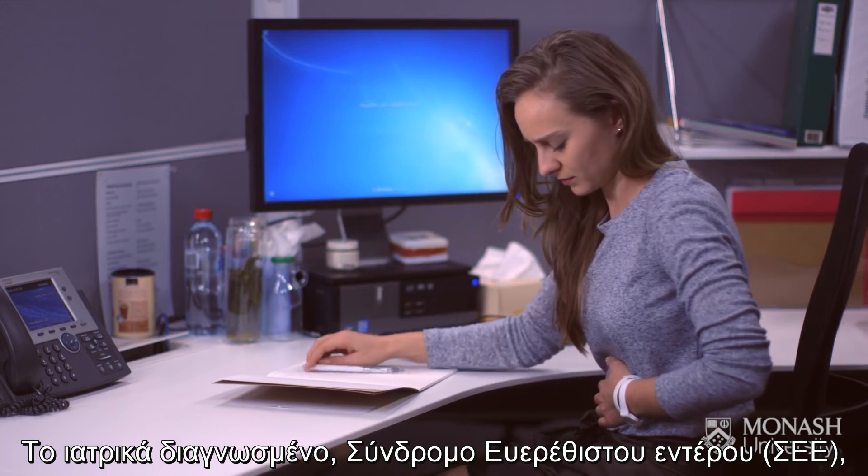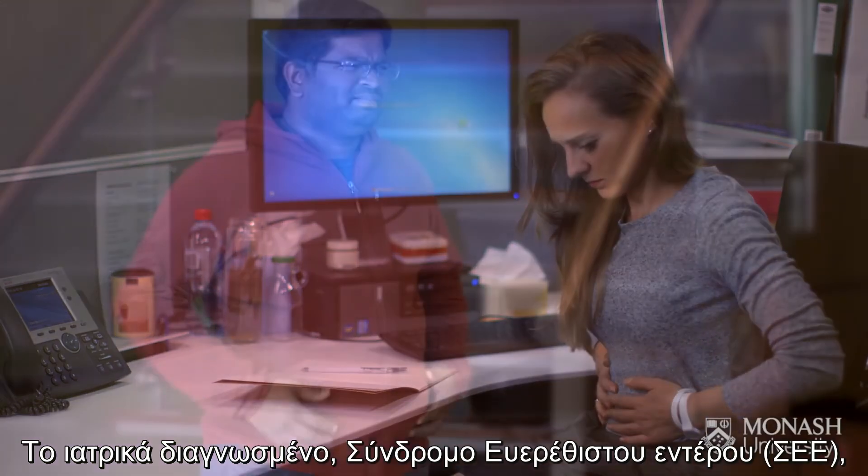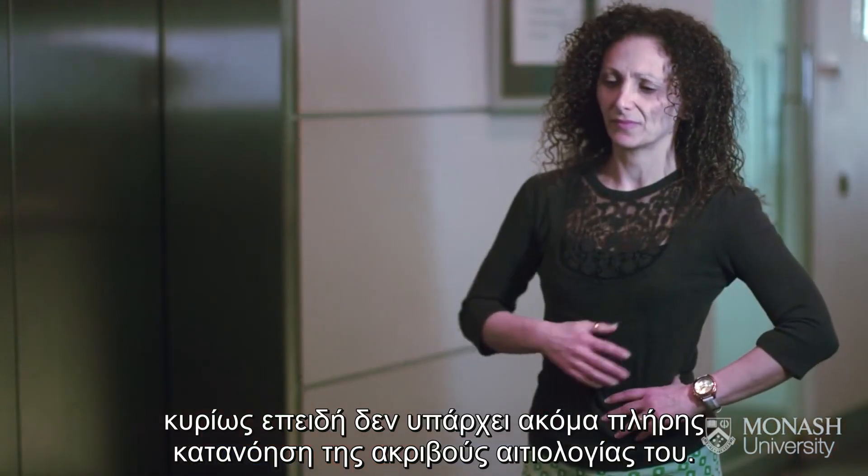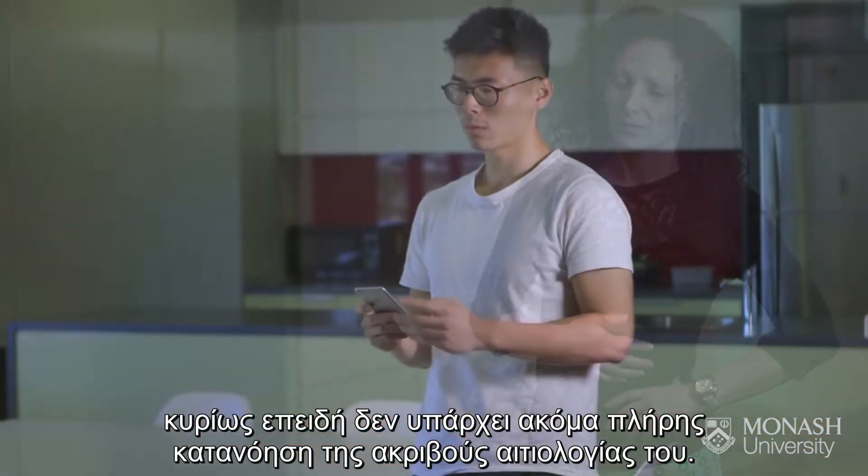Medically diagnosed irritable bowel syndrome, known as IBS, is difficult to treat and overcome, in part because we still don't understand its precise cause.